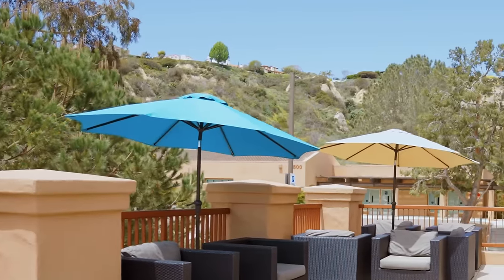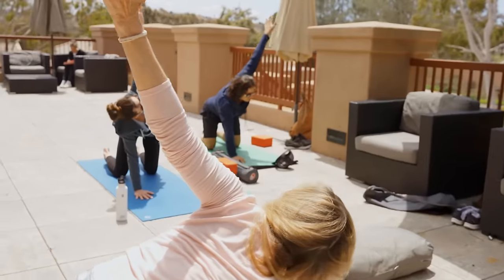Here's a tip: the second floor deck has some of the best views around. Study, hang out, or do some yoga.